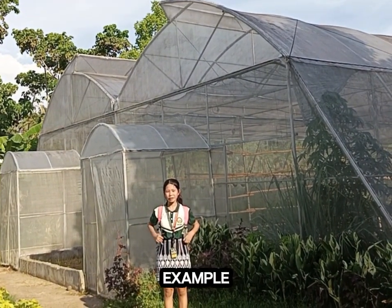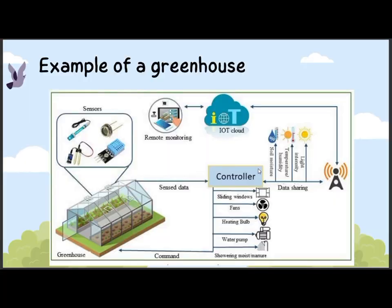This is a typical example of a greenhouse. Within the greenhouse, there are still some components that are needed, such as sensors, ventilation, and a water pump.